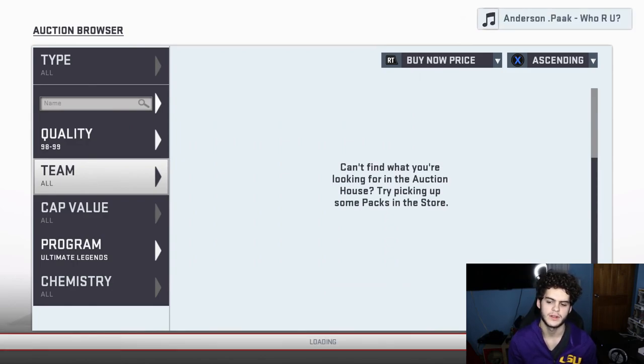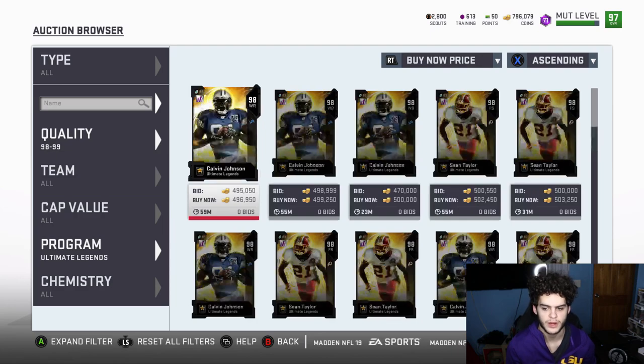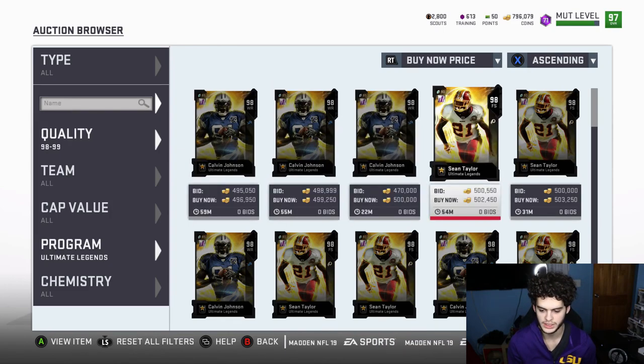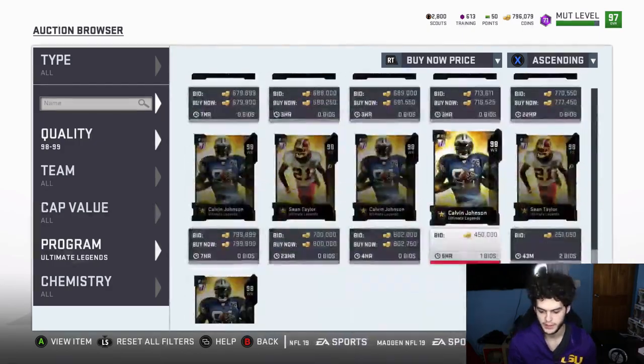Also, I recommend for training: training is at an all-time low right now, so go buy some 97 Ultimate Legends and stock up. You can get the new limited-time Aaron Donald and Patrick Mahomes for like 700k — it's way worth it. For Calvin, you want him at about 430k because when you sell there's a reduction of about 50k, so you want him at 430 to make about 20k. Same thing with Sean Taylor at 430 — that applies for almost all of them.